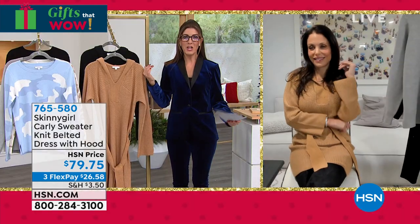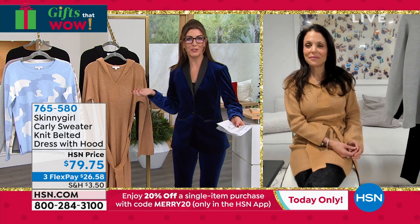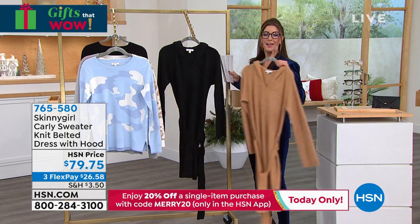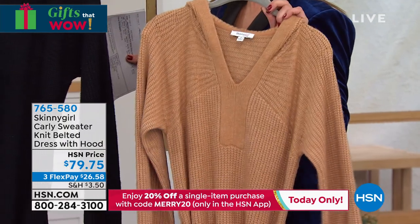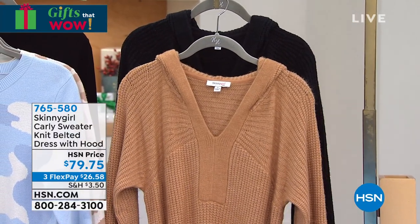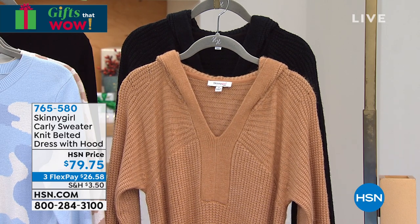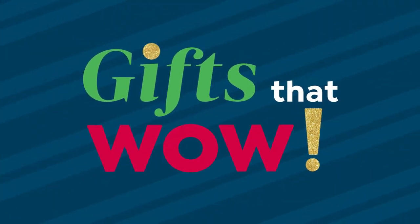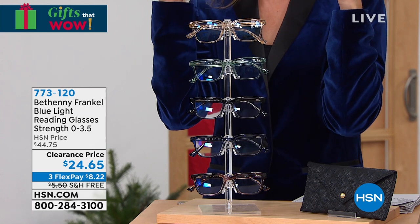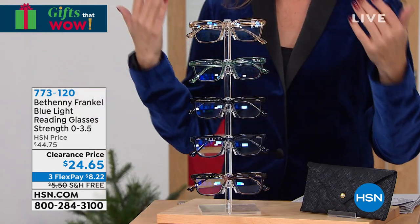Final call on this sweater dress — I love it, I'm obsessed. Get it home today while it's on flex pay. You can pick your color in tan or black — hand wash too, so easy to take care of. 765580 is your item number. Now you're probably wondering why I'm wearing glasses. I don't own anything this beautiful until now — these are Bethany's reading glasses. Not just a perfect reader, because you can choose your magnification — they're UVA and UVB protected and they have blue light technology built right in. So they reduce glare from the sun, from your phone, tablets, computers, and all the screens we're looking at.